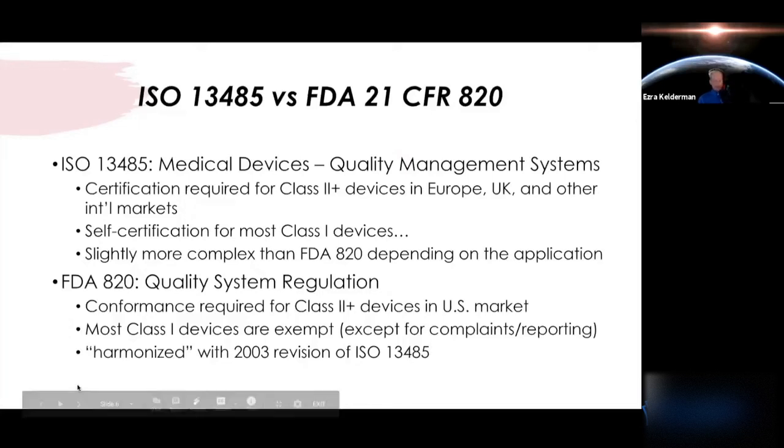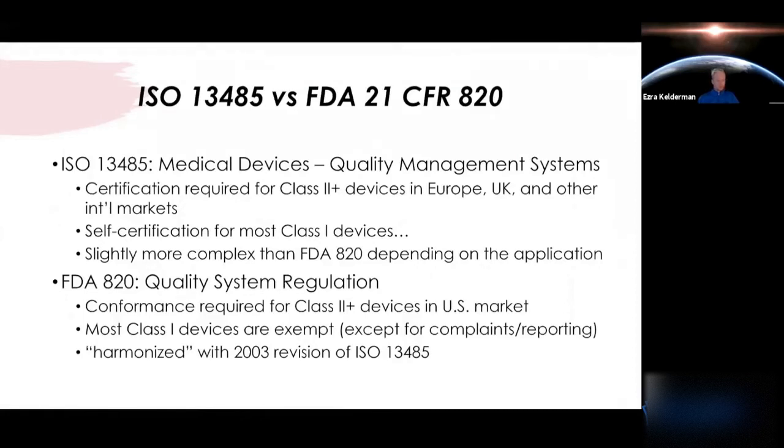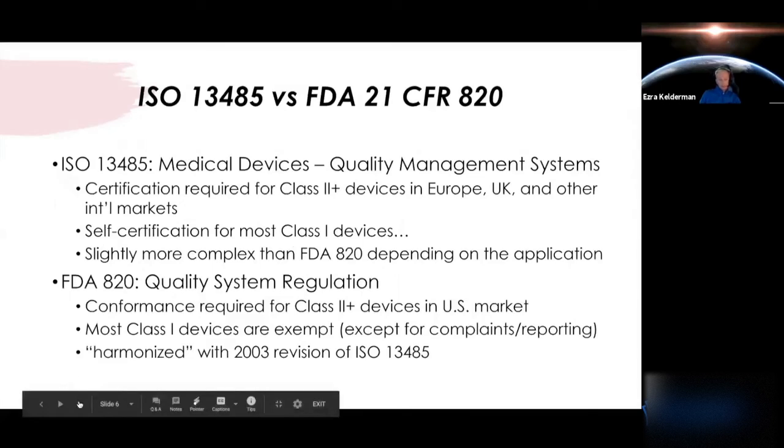For class one devices, self-certification comes in — it's almost like an honor-system-based way of achieving compliance to the standard. Class one devices still require building a lot of the same quality system elements, addressing many of the things you would for class two, but since class one devices are generally lower risk, there's a slightly less scrutinous approach. Overall, 13485's requirements for a quality system are a little more complex than FDA's, but you'll find 80 to 90% or more of them are very similar.